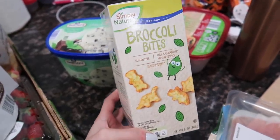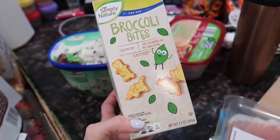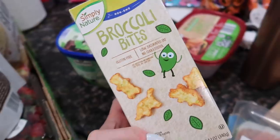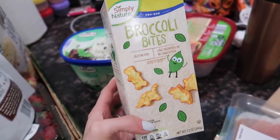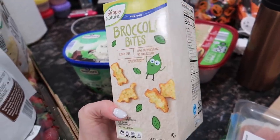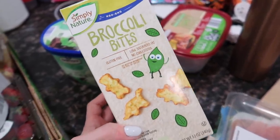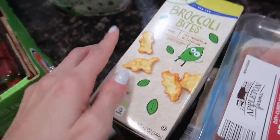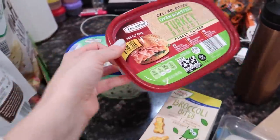Got some prosciutto, some mint chocolate chip ice cream because we all love that. I got these little chicken nuggets made with broccoli — potentially for Jackson. We tried to give them to Riley back in the day to get her to eat different things and she wouldn't touch them, even though they're dinosaur-shaped and super fun. I'd seen a couple moms mention these, so I'm going to give them to Jackson to see if we have better luck.